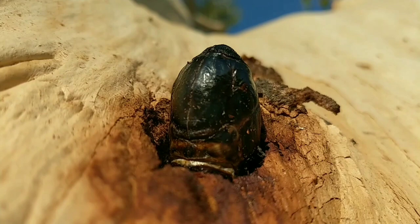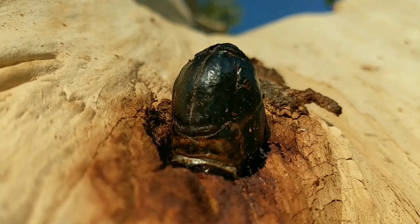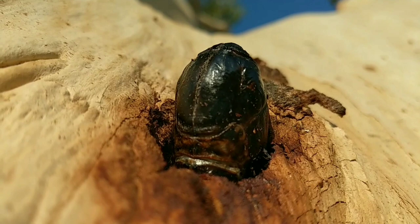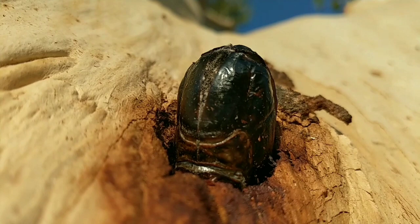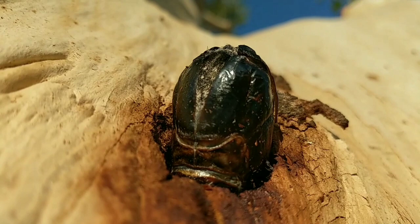You can see it moving and slowly pressing itself forward — it must be a very slow process. I'm wondering how long it takes. Oh look, it's starting to try and split through the head end. You can see it moving, trying to split the head to get out. This moth is just coming out.